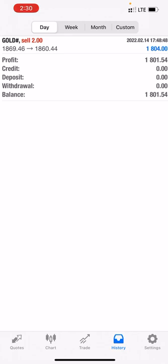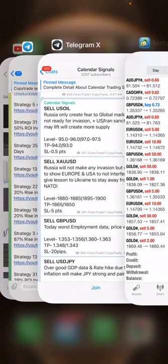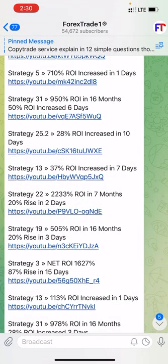Strategy 25.2 current profit is $34,000 — last updated it was $28,000. We'll take you towards the signals. In the calendar signal for Forex Trade One, sell XAU/USD — a precise level was given and today it fell down from 1880 to 1857. This is a precise profit. If you are following the calendar signals you can get the same. We updated the reason that Russia is only creating fear and is not ready to do any invasion, so we gave the clear precise indication that it will fall down today.